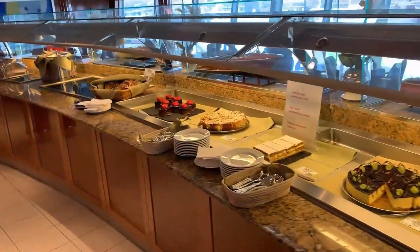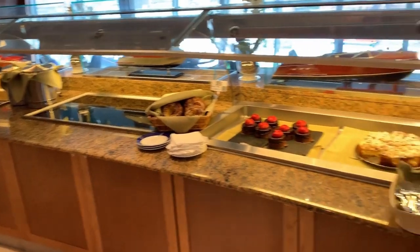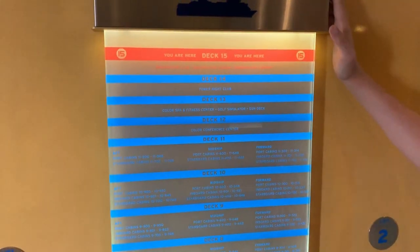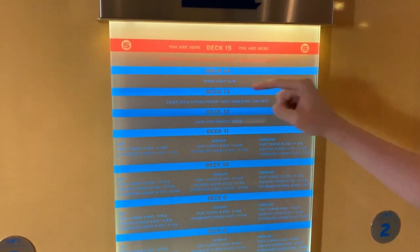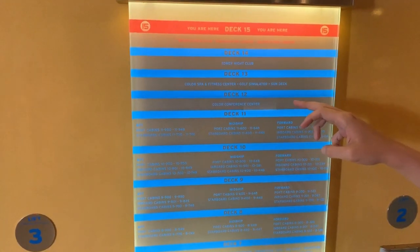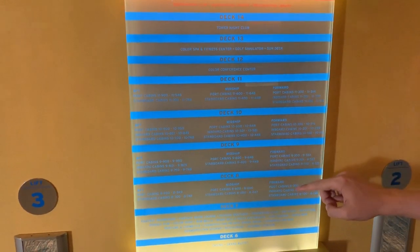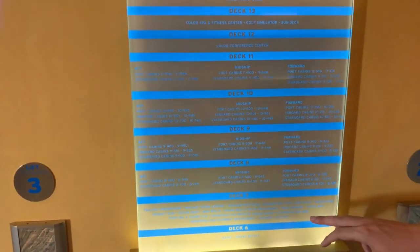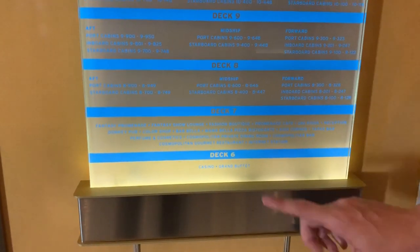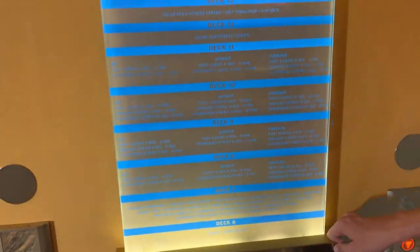We are now in the Operation Club, on Deck 15. On Deck 14 is the Tower Nightclub – the bar, the disco. Deck 12 is a conference center. Decks 11, 10, 9 and 8 are the cabins. On Deck 7 are all the shops. And here is the Grand Buffet on Deck 6. We are waiting for dinner.